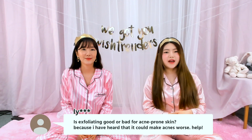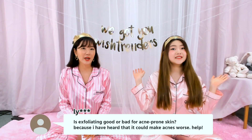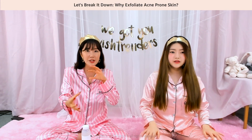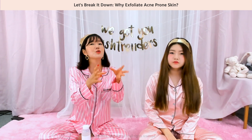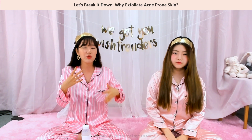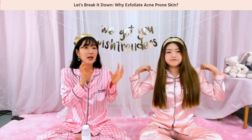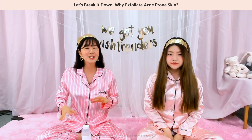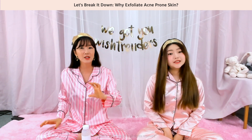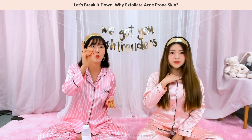Is exfoliating good or bad for acne-prone skin? Because I've heard it can make acne worse. It's only when you exfoliate in a certain way that it doesn't suit your sensitive acne-prone skin — maybe the way you're doing it, the product you're using, or the method. Every acne has so many different causes, and these causes are really complex; it's hard to pinpoint just one.